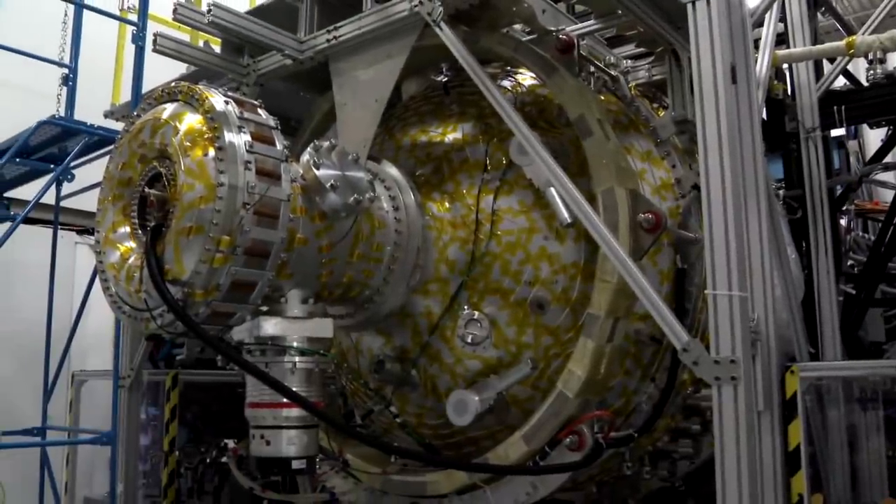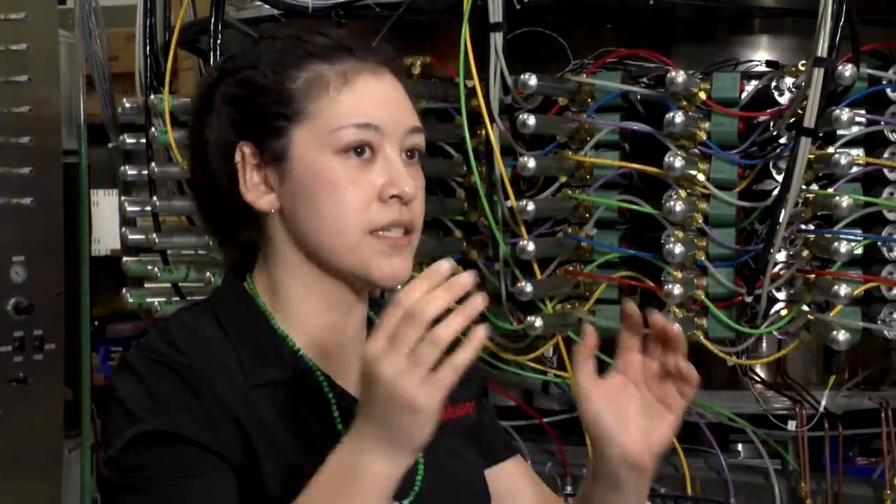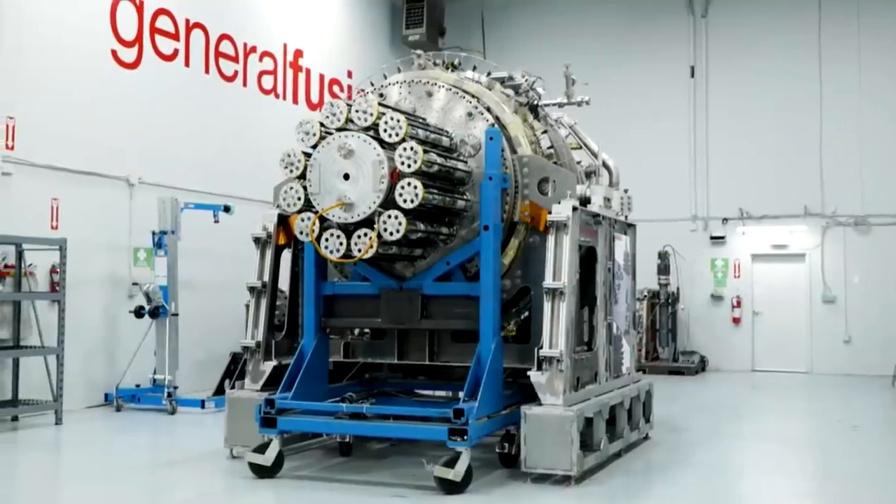What I do is I develop hardware and software that helps us to map the 3D shape of that liquid vortex as it collapses. However things turn out,